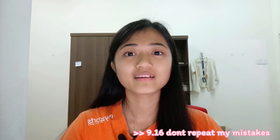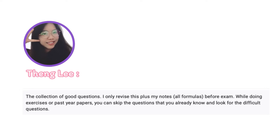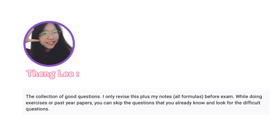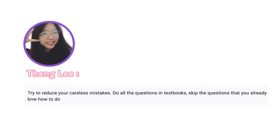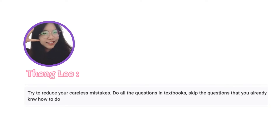Next, we have Teng Li, who is going to pursue marketing and trading in the UK. Teng Li says the most helpful tip is the collection of good questions — she only revised these plus her notes, which include all the formulas, before the exam. While doing exercises or past year questions, skip the questions you already know and look for difficult ones. Her advice: try to reduce your careless mistakes. She did all the questions in the textbook during her SPM year, but advises you to skip the ones you already know how to do because you might be short on time.